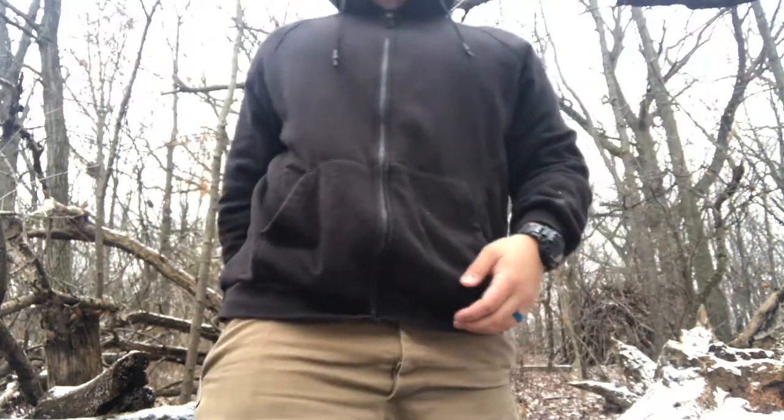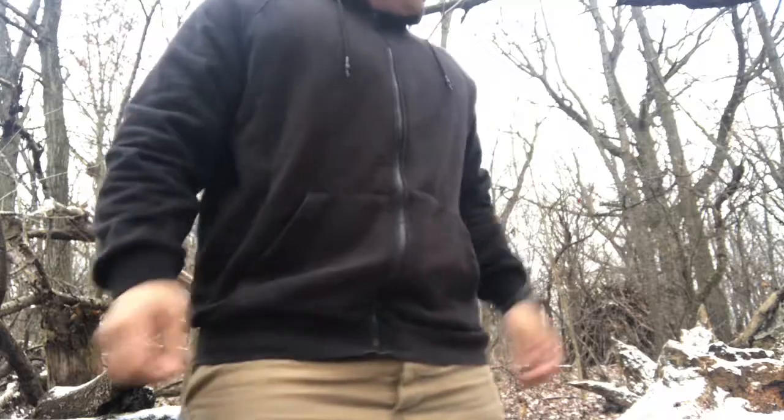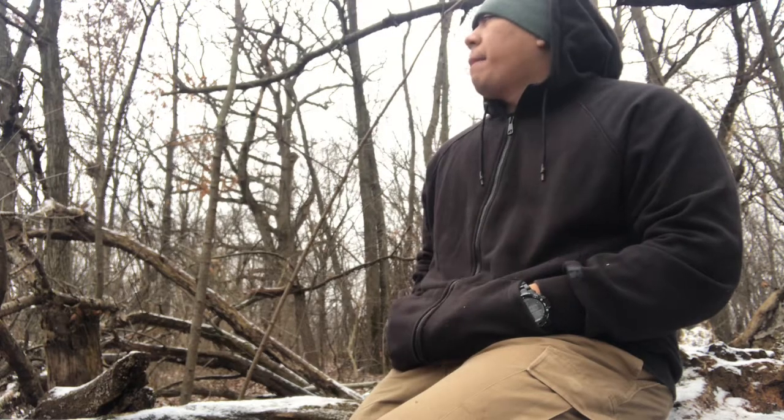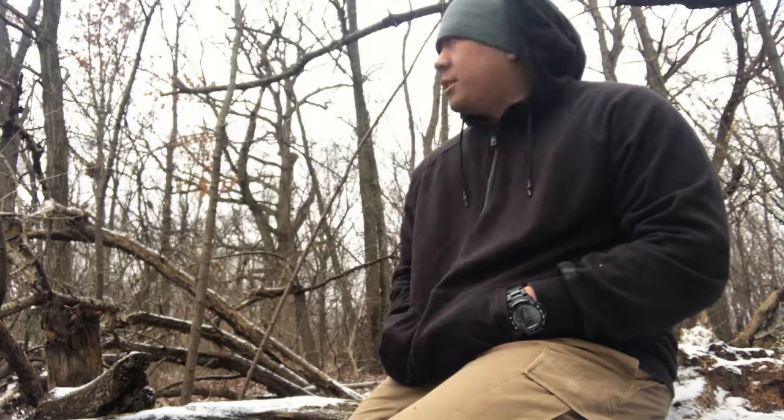On my pants I'm still rocking the Trayvex cinch belt — black on black, black buckle with the black belt. It's really nice. There were a lot of questions in my other video about whether it maintains its tightness or ever loosens up — no, it does not. I haven't had any experiences with this thing loosening up at all, which is really nice.